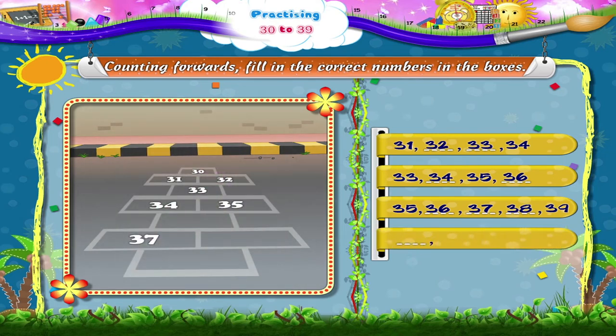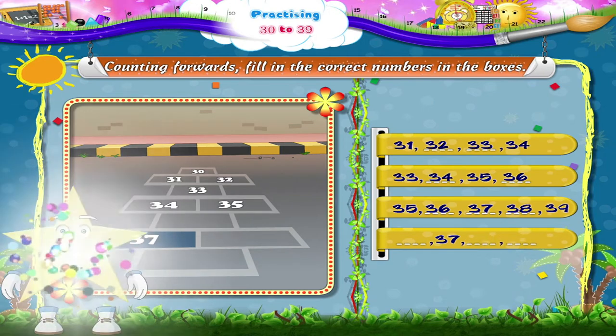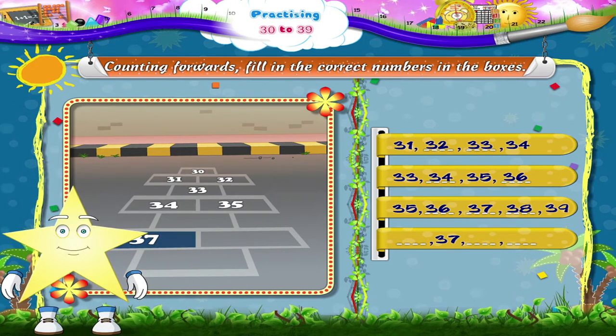Dash, 37, dash, dash. Starry, the missing numbers are 36, 38 and 39.